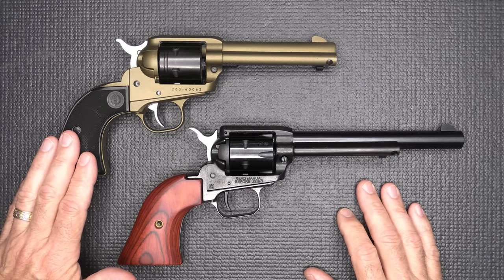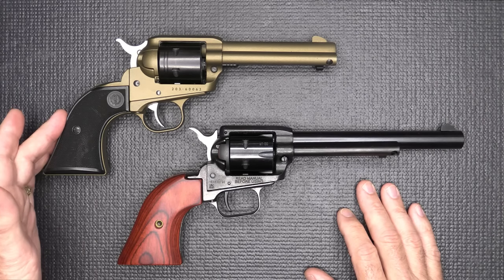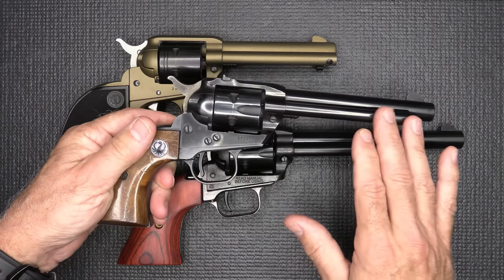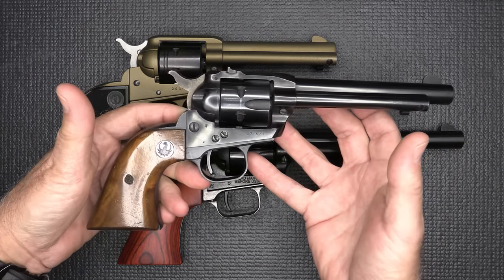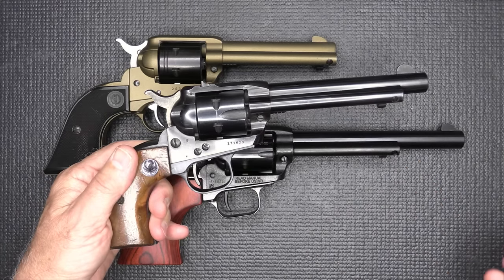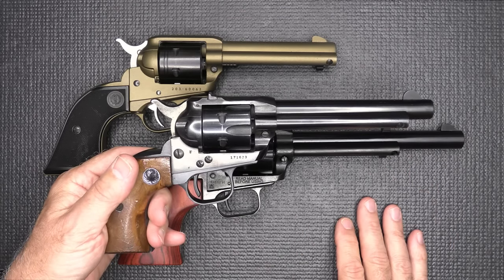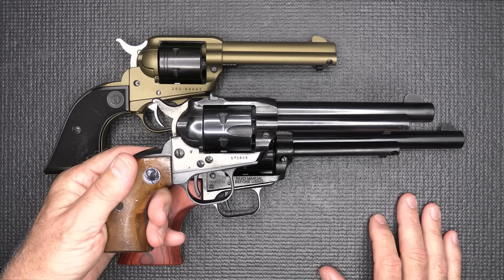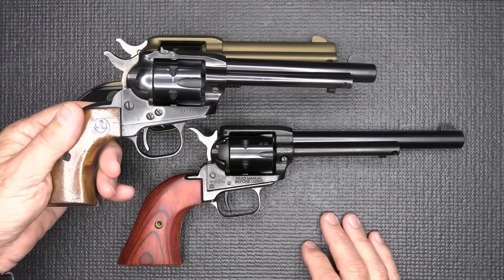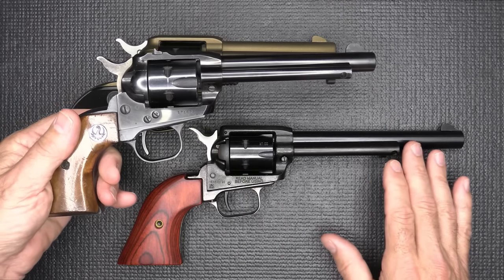Ruger introduced their Wrangler, which is honestly an answer to the Heritage. The Single Six, I'm sure, was losing a lot of market share. Here's a Single Six — it's all blue, beautiful steel frame, aluminum grip, which is typical for single actions unless they're the Super Blackhawks. It's a classic, beautiful gun that Ruger has been making since the fifties, but they're expensive, especially compared to the Heritage. And really, the Single Six looks nice, but the Heritage does not look that bad.